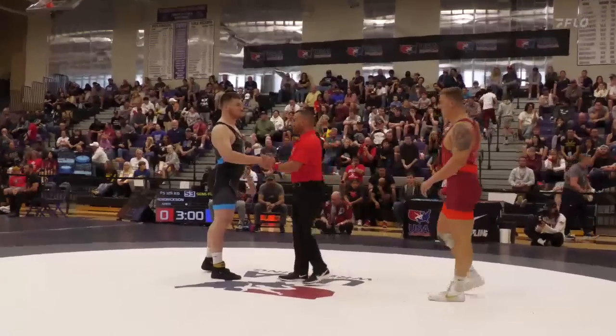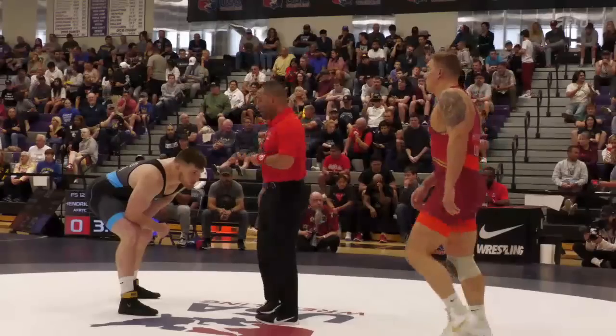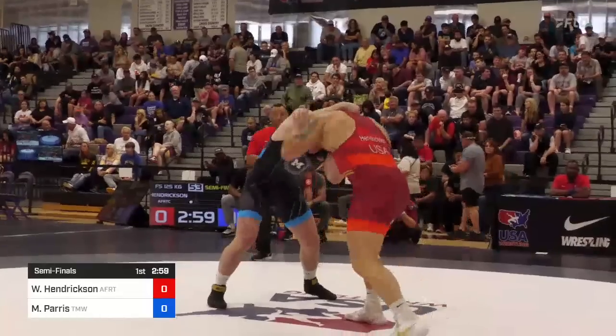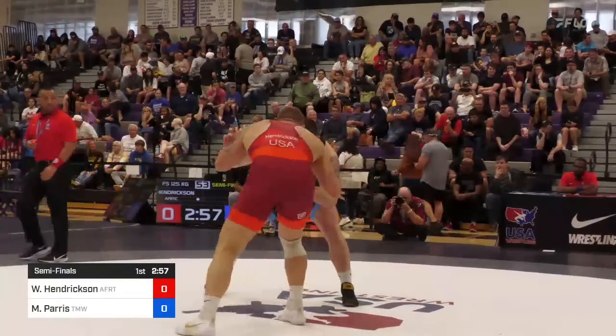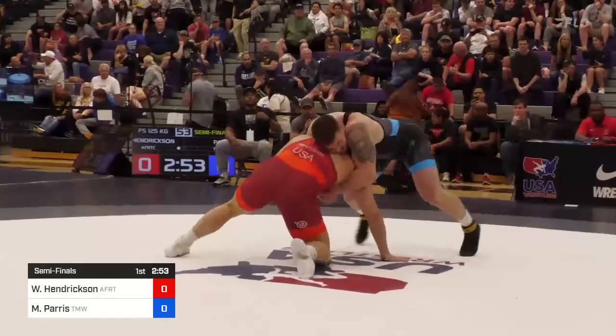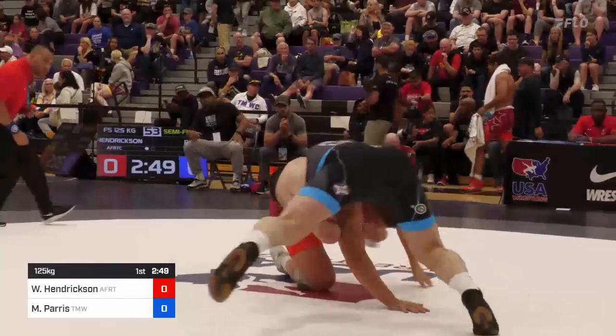Hendrickson led the nation in pins this year in NCAA wrestling for the Air Force, where he earned All-American status. Now we're underway — in the blue, Mason Parris; in the red, Wyatt Hendrickson. There's a sweep single attempt, but working short offense is Mason Parris.